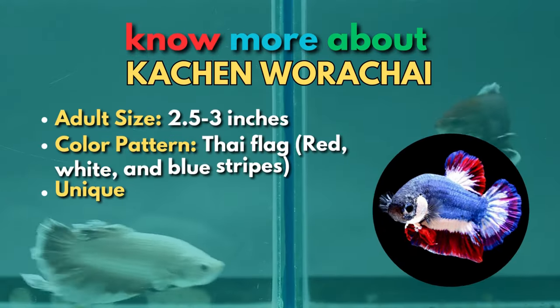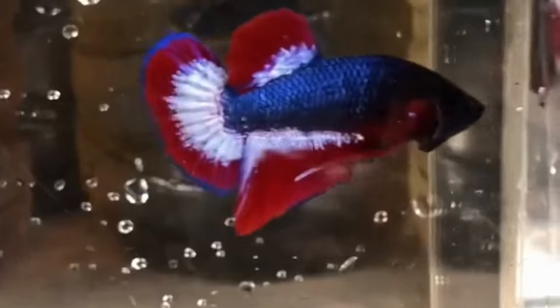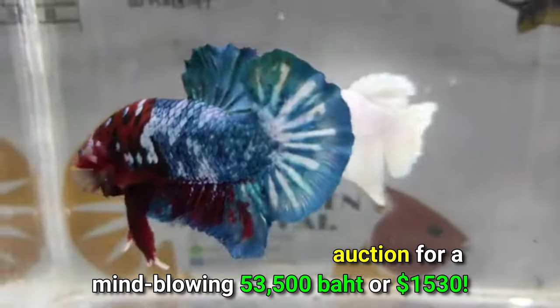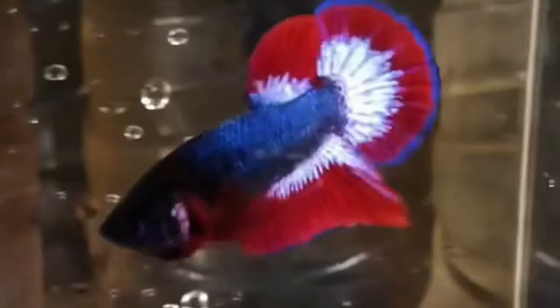Southeast Asian betta fish breeder Kachin Warachai is the creator of this masterpiece on your screen. In 2016, he created a magnificent placat betta in the colors of the Thai flag, which sold in an online auction for a mind-blowing 53,500 baht, or $1,530. This fish's dorsal and ventral fin bases were white, and its body was deep blue with red edges. I had to spotlight this betta even though it isn't a breed, because of its beauty and record status.